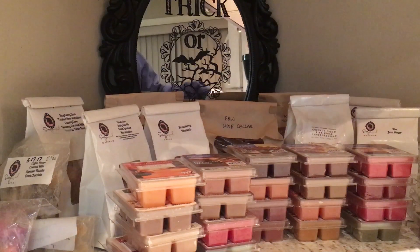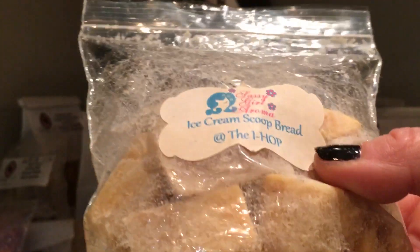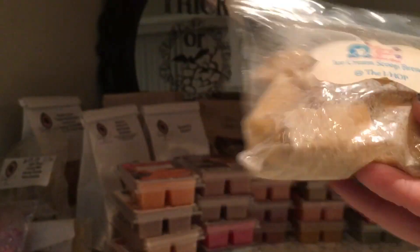I'm redoing this one again — Ice Cream Scoop Bread from Sassy Girl, an older one, the IHOP scent. I melted some of it, it was good, but I wanted to pass it through again to the next month.